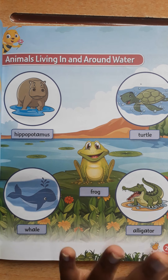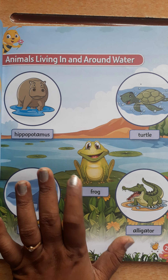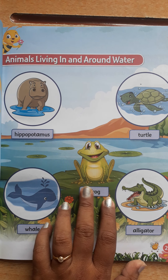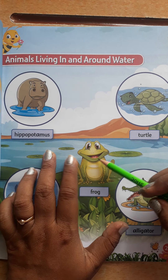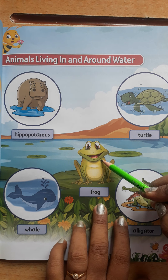Frogs need to live near water as their skin must constantly be moist. They are living near the water for that purpose. If it dries out, the frog dies — when water is not there and the skin becomes dry, at that time the frog dies.